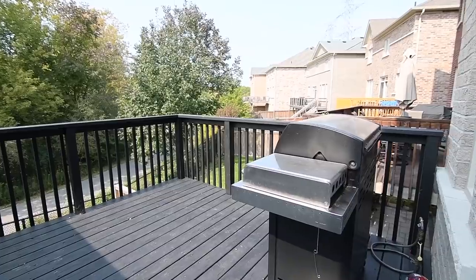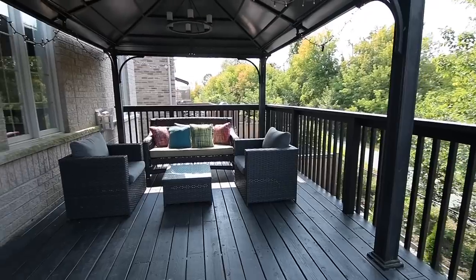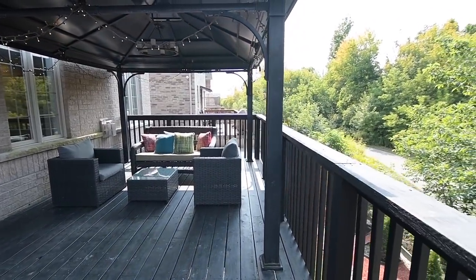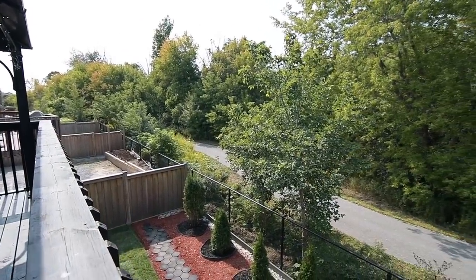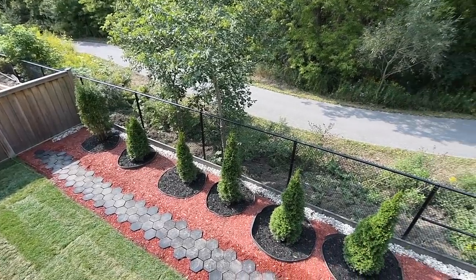Quite generous in size, this raised deck offers plenty of room for outdoor entertaining with unobstructed trail and ravine views, and overlooks a landscaped backyard that has wood fencing on its north and south sides, while chain-link fencing maintains an openness with the natural ravine surroundings.